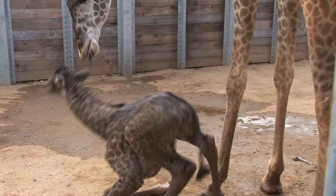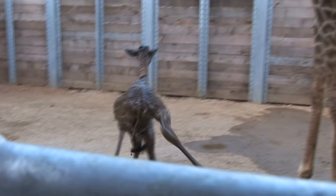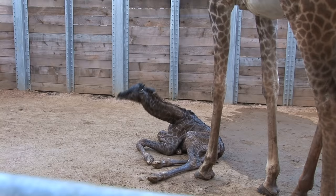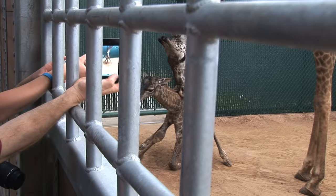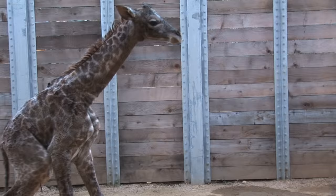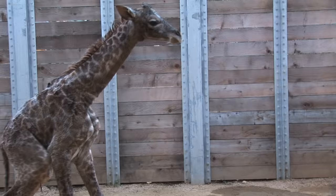Within minutes, the calf began to try to stand for the first time. In the wild, it is essential that newborn giraffes stand up quickly in order to help them evade predators. It took the calf a few tries, but after about an hour, she was standing on her own and nursing from mom.